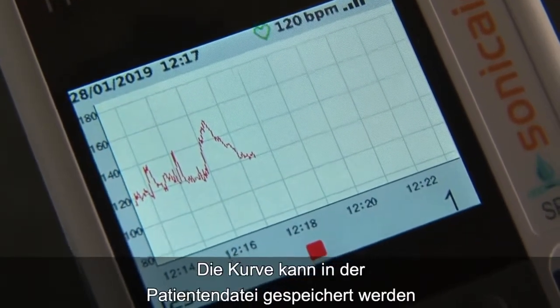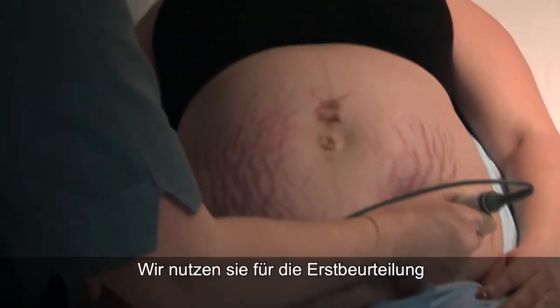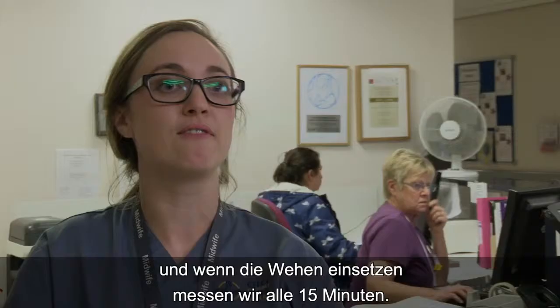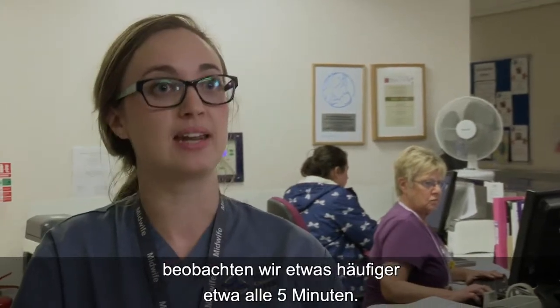The trace can be saved to the patient's records and provides objective evidence of the examination. We use them for that initial assessment, and then once a woman's established in labour we use it every 15 minutes. When they come to the stage where they're actively pushing in labour, we use it more frequently — about every five minutes.